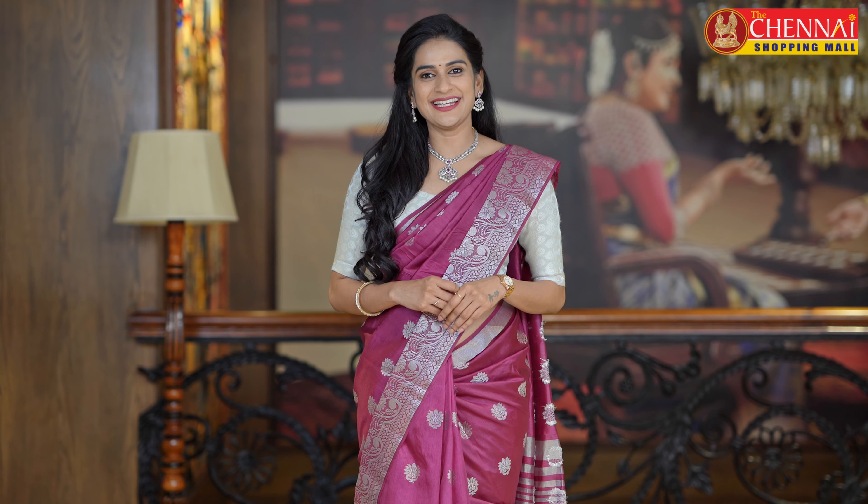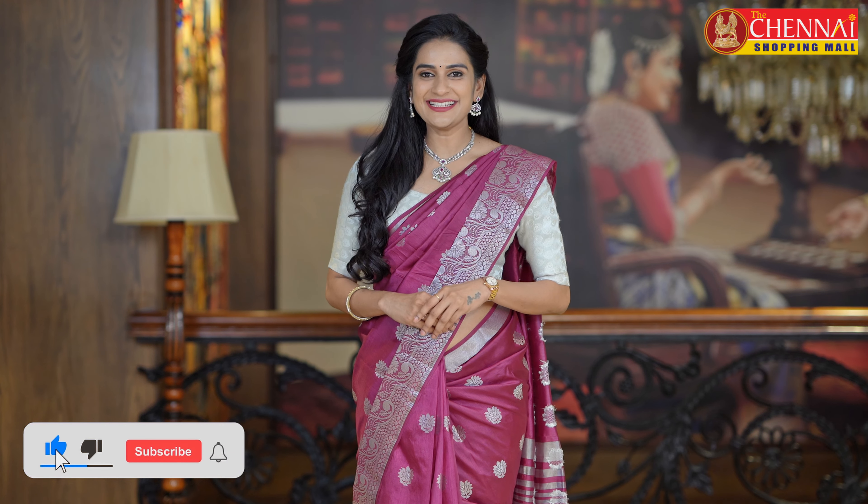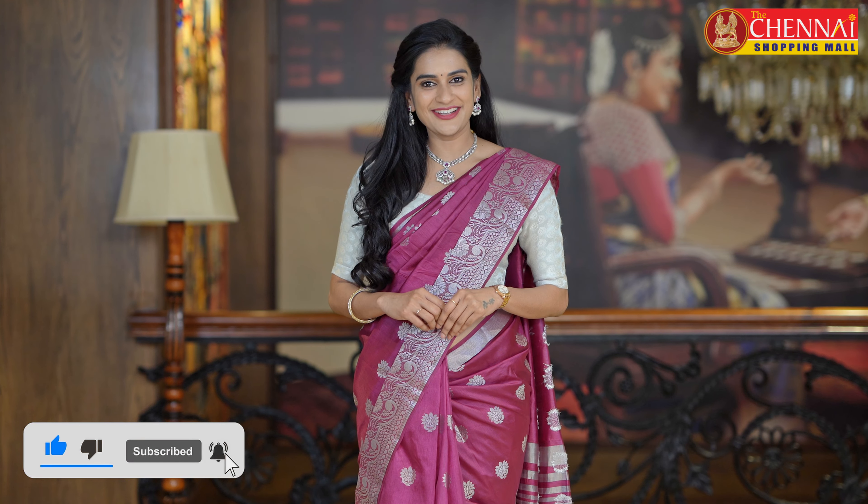For those watching the channel for the first time, please do subscribe to the channel and also don't forget to click the bell icon for instant notifications.